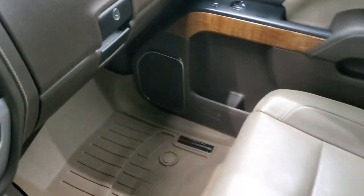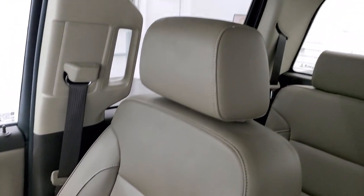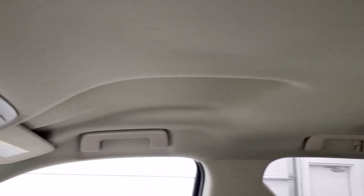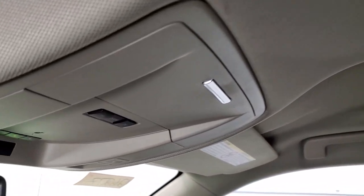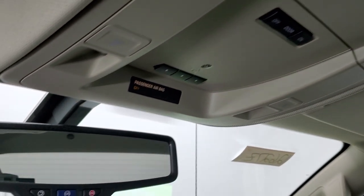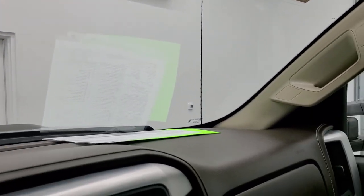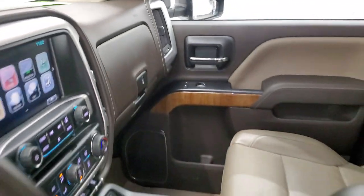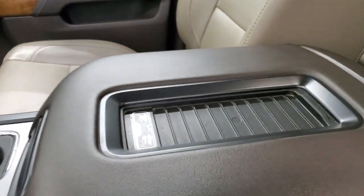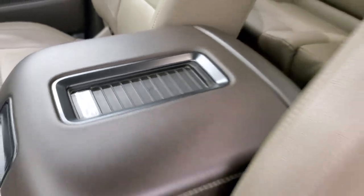Passenger side floor mat and seat are in excellent condition — no rips or tears. The headliner is in really nice condition as well, no rips or tears. Up here you get map lights, HomeLink buttons for your garage door and security systems, and OnStar and SOS buttons in the rear view mirror. It also has the wireless cell phone charge pad.